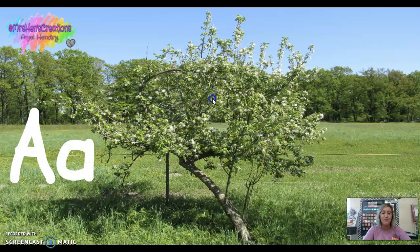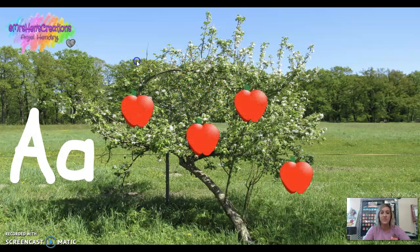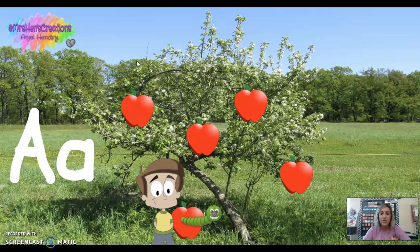A says 'ah' for apples. The little boy went to go pick an apple. He bit into it and there was a yucky worm in it. He said, 'Ah!'